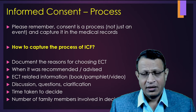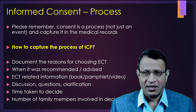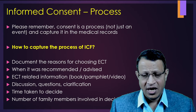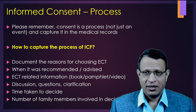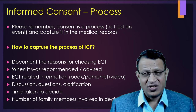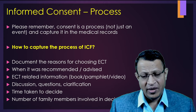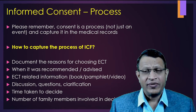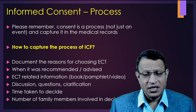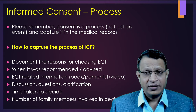In India, the decision is taken by the family. Please document that. For example, document that discussion of ECT started on Monday, on Tuesday these family members were present and asked these questions, and on Wednesday they gave consent. That means you have captured that consent was administered over a period of three days and you have given time for decision-making. The number of family members involved in taking the decision also needs to be documented.